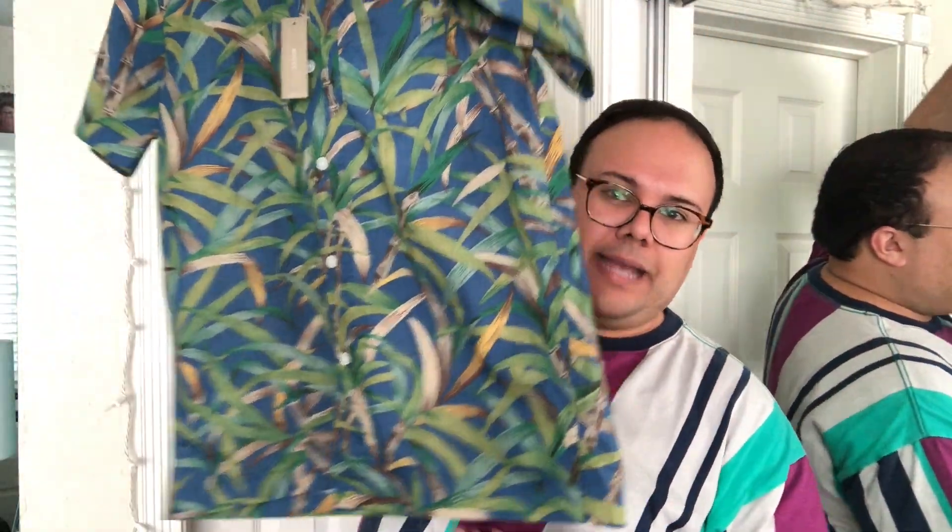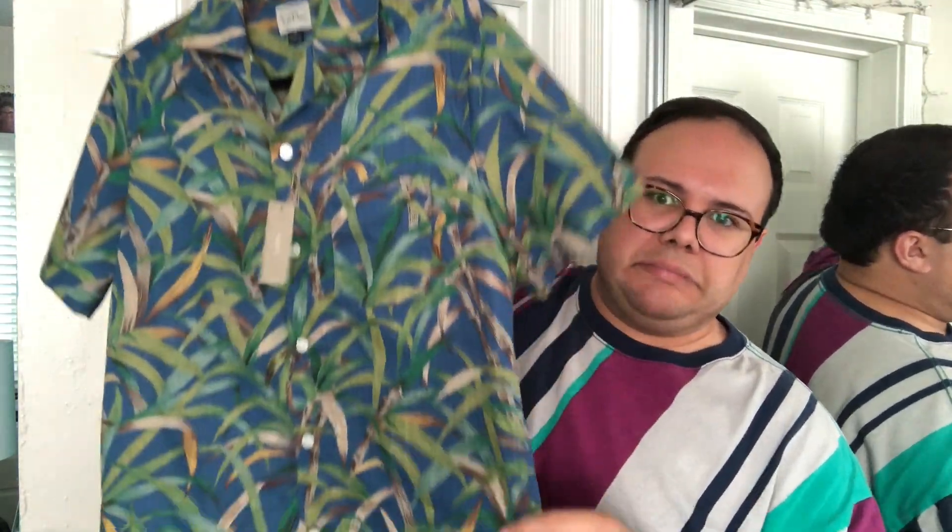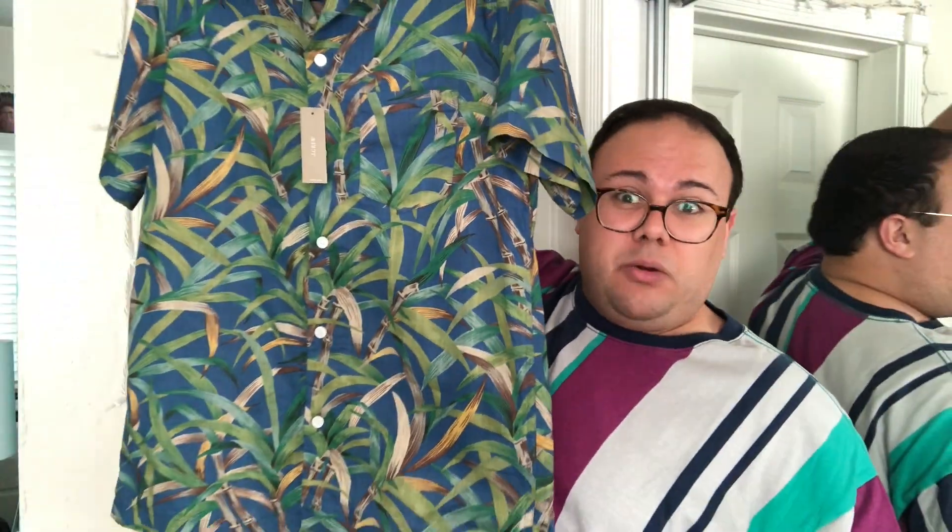First up is this cute men's size small J.Crew button-down. It is a slub cotton — 100% cotton — and it has a nice, almost linen-like texture. It has a tropical, warm-climate vibe and is perfect for spring break, or if you live in Florida or a warm climate like here in SoCal.